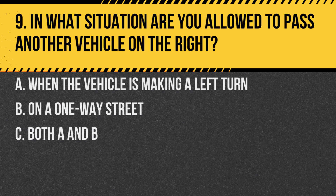Question 9. In what situation are you allowed to pass another vehicle on the right? A. When the vehicle is making a left turn. B. On a one-way street. C. Both A and B. Answer: C. Both A and B. It is permitted to pass on the right when a vehicle is turning left, or on a one-way street with multiple lanes.